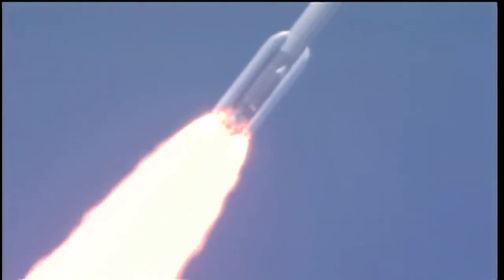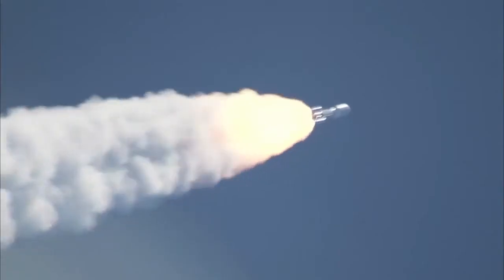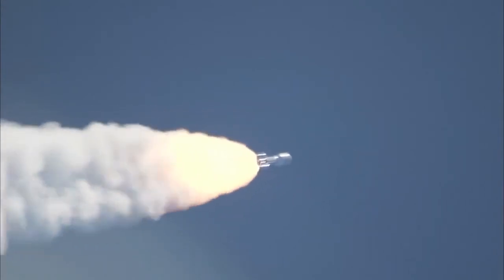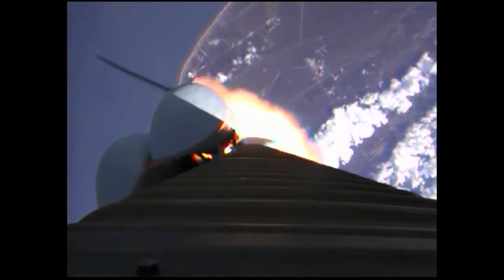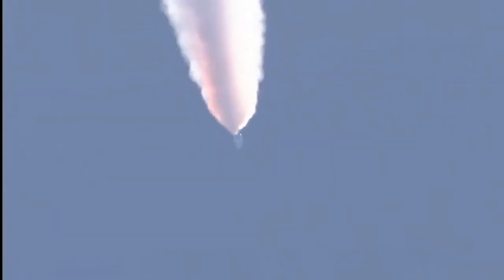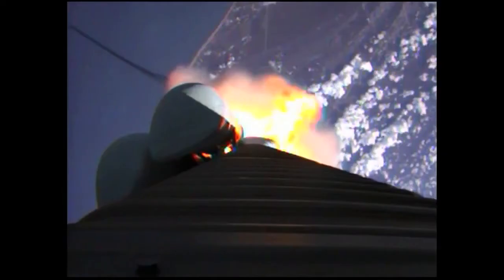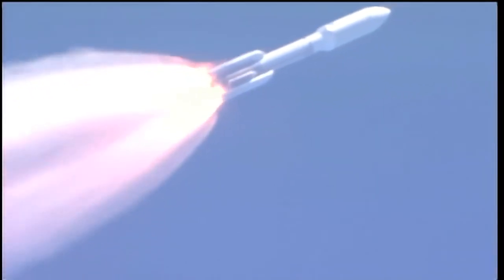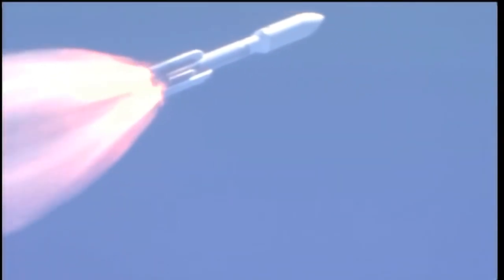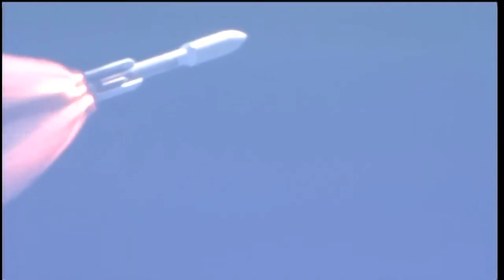Booster P.U. has gone to closed loop control. Looking for our SRB throttle down momentarily. Engine continues to operate well. Booster has throttled back. Looking for SRB burnout soon. Chamber pressures have plateaued on the SRBs. We're beginning to roll off. Booster has been satisfied.